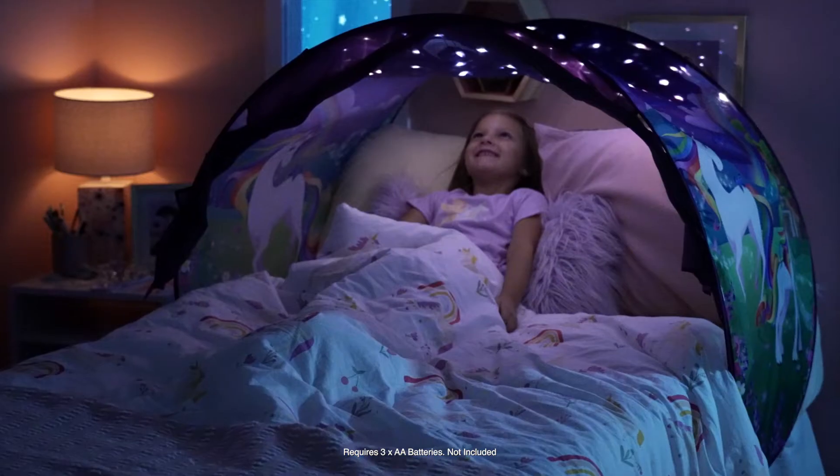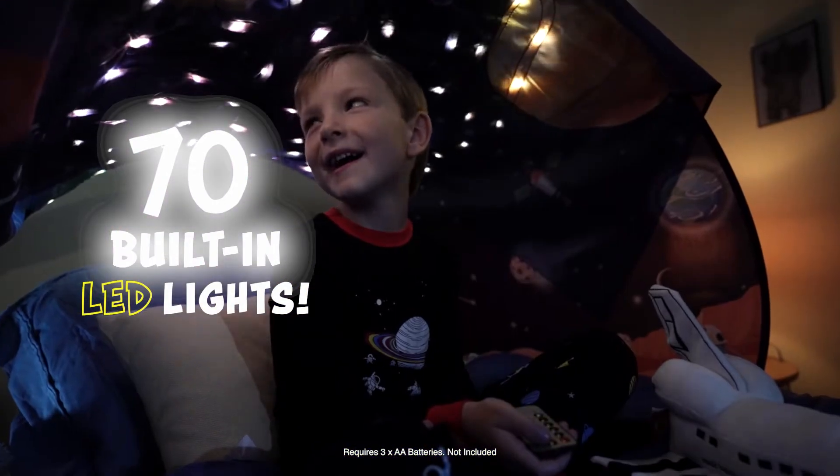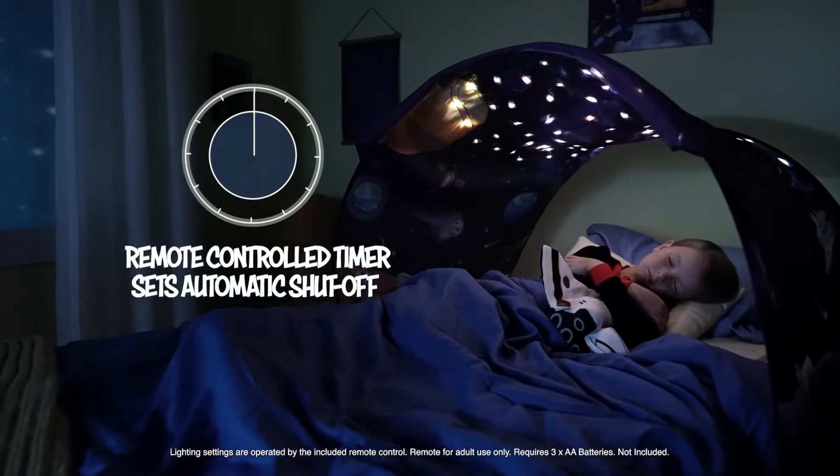Both designs magically come to life with 70 built-in twinkling LED lights. It's so beautiful. There's eight different lighting patterns, as well as a dimmer and a timer.